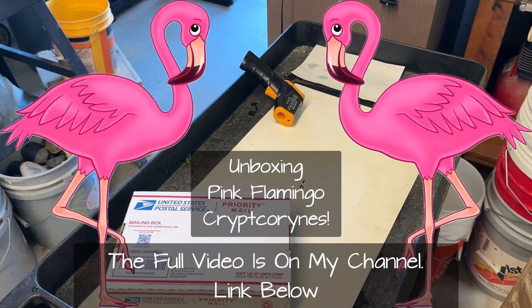Alrighty then, let's do an unboxing — I haven't done one of these in a while. These are supposed to be tissue-cultured Cryptocoryne pink flamingo that I found on Amazon.